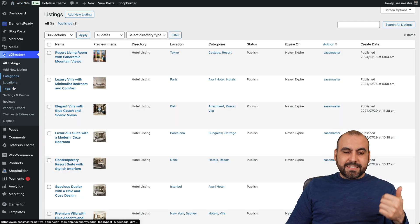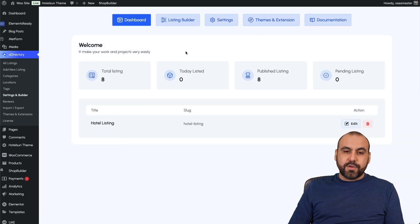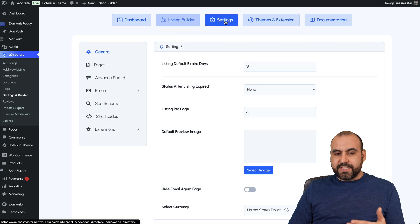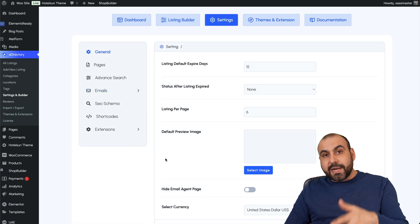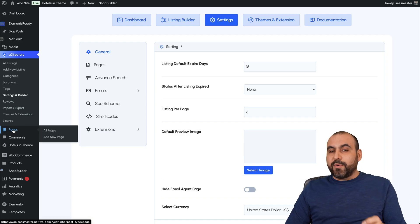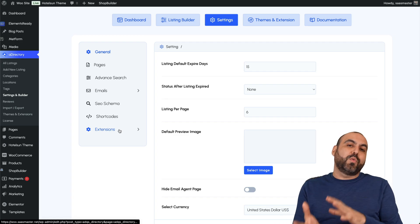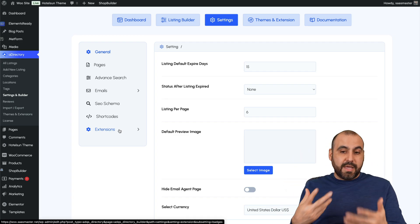You'll be able to view all your listings, categories, locations, tags, settings, and a builder so you can modify the look. You've got your dashboard, your listing builder where you can change the directory name and icons, and settings for general, pages, emails, etc. Pages are created automatically when you do a demo import and will be available on your WordPress site. You also get shortcodes to create different pages.